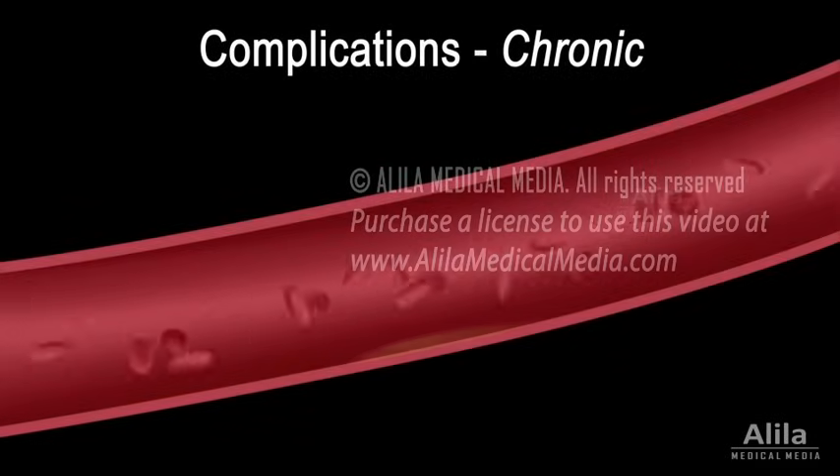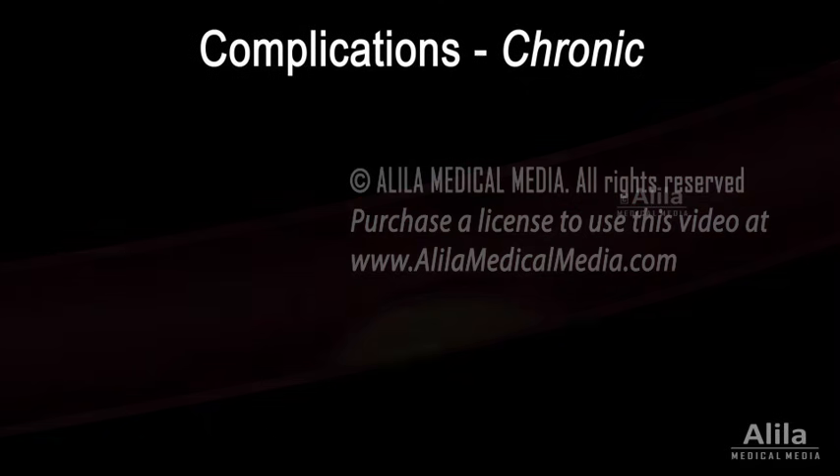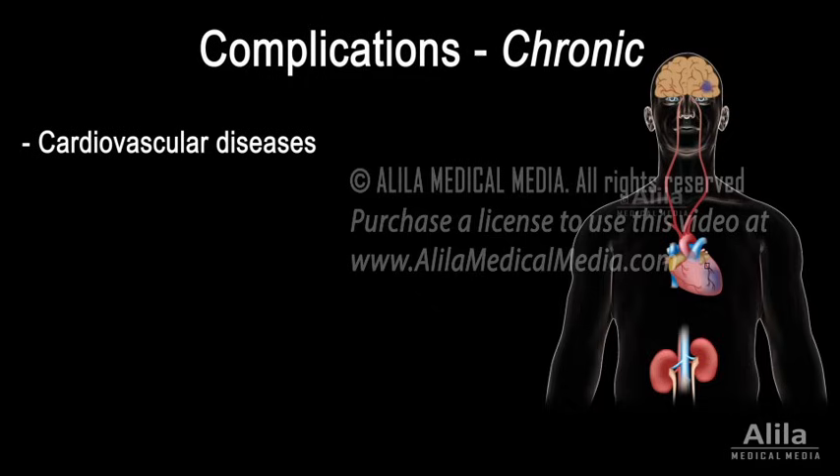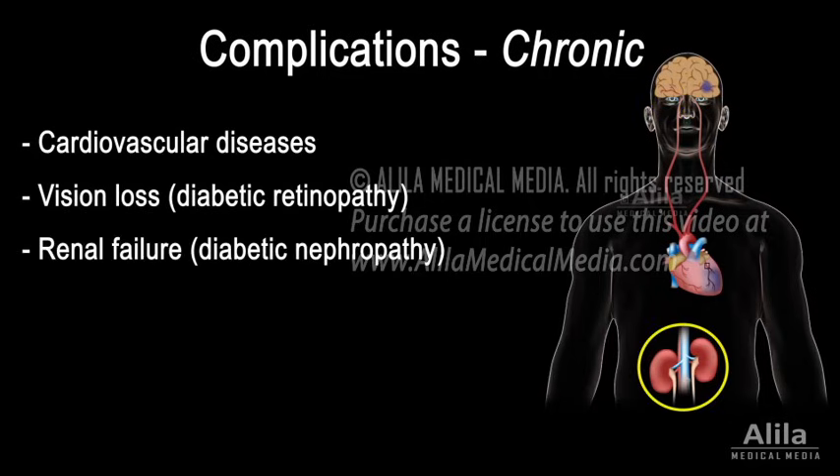In the long run, too much sugar in the blood may cause damage to blood vessels, resulting in increased risk of cardiovascular diseases, such as heart attack and stroke. Damaged vessels in the eyes may lead to loss of vision, while in the kidneys, renal failure may result.